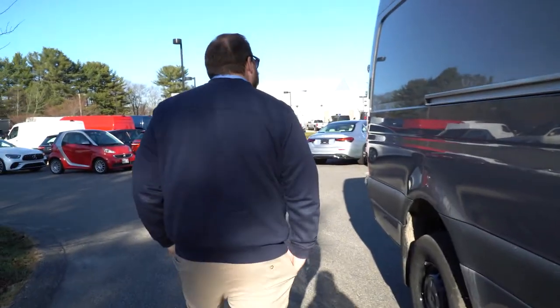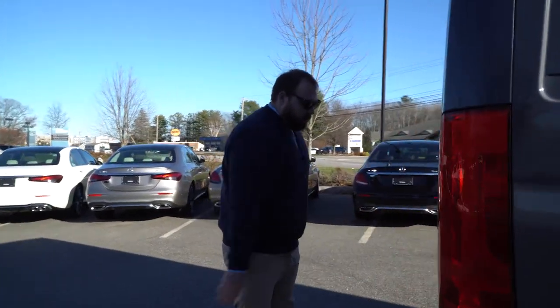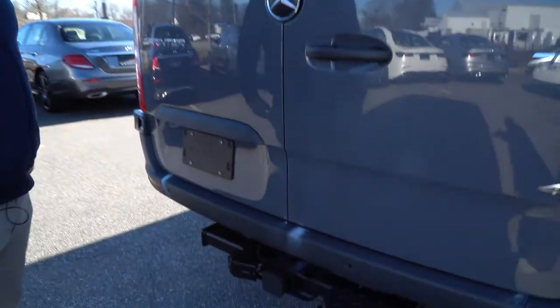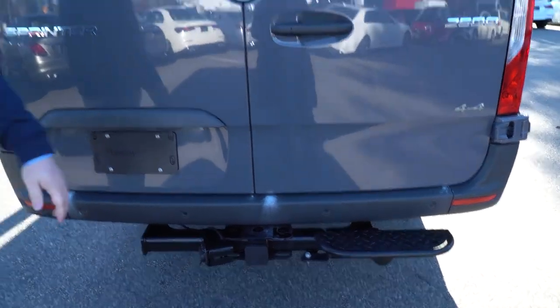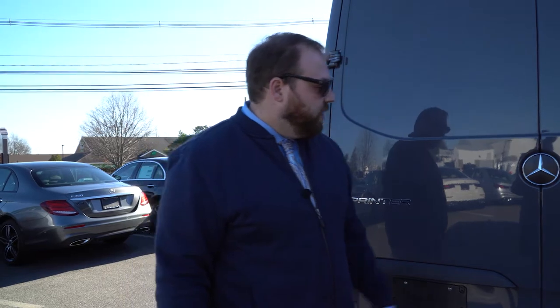As we walk around the back, you'll see we have the rear doors as well. This one does come equipped with a trailer hitch as well as a step. You also have all wiring for a trailer — trailer brake, all your lights and everything — that plugs right in there.